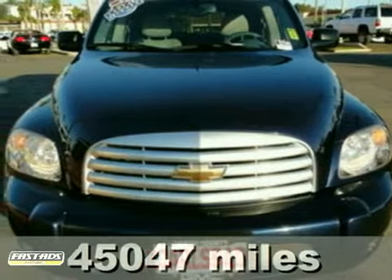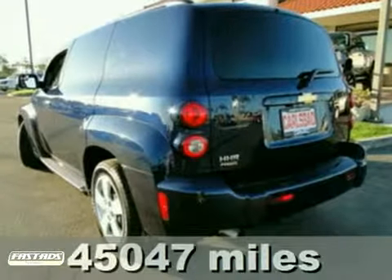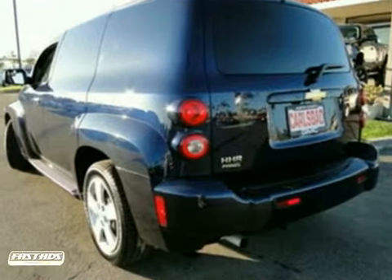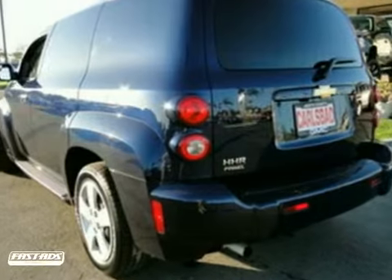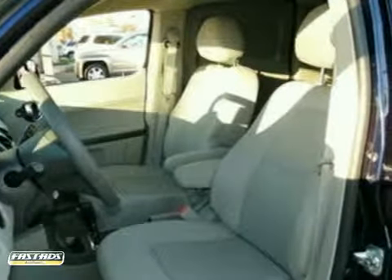It's a 2008 Chevrolet HHR. Inside this spacious wagon, you'll find comfortable seating for five, a six-speaker sound system with a CD player, power door locks with remote keyless entry, and air conditioning with air filtration.